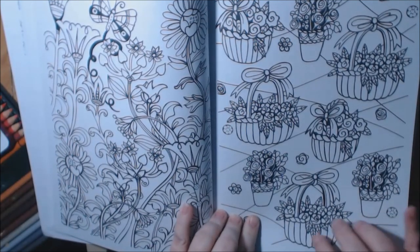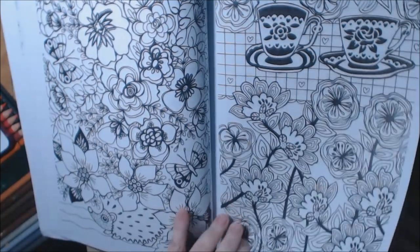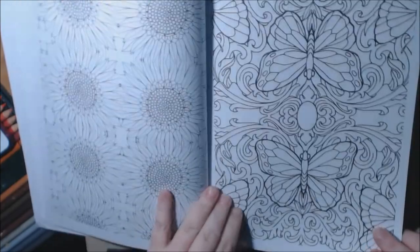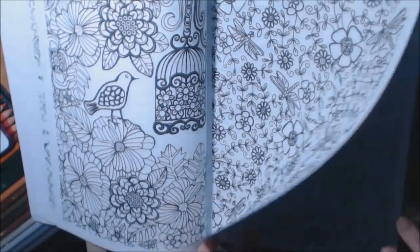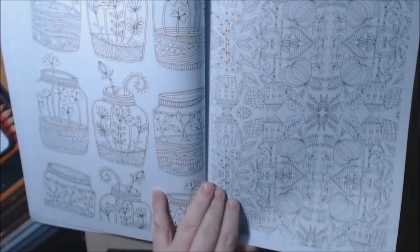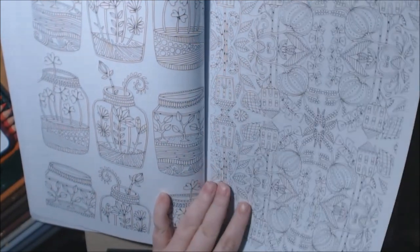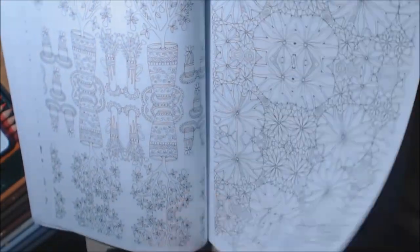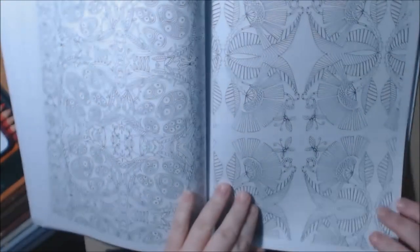Some of these pages are repeats from the other books — I remember them. Blackberries, that's cute. Oh, I like that page too. This is craziness, but I like the page. You would probably have to watercolor some of these — just so intricate.